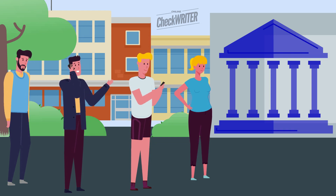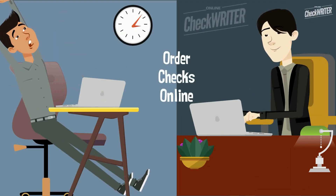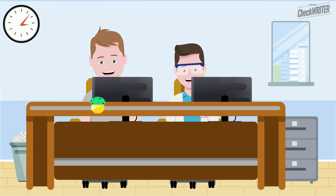Are you tired of waiting in queues for buying check papers from the bank? Now, order checks online through our user-friendly check printing software in the easiest way. Online CheckWriter is the best cloud-based check printing software that helps you to order checks online without hassles.